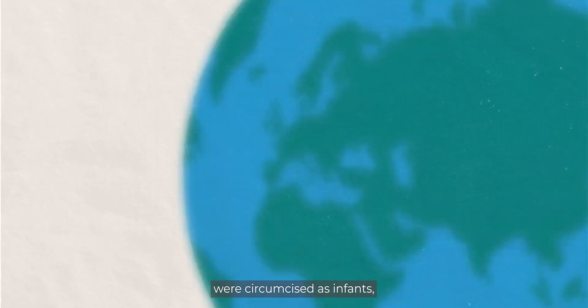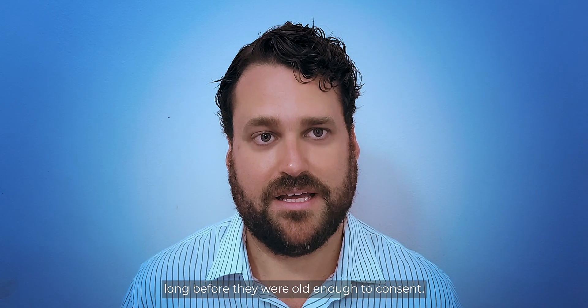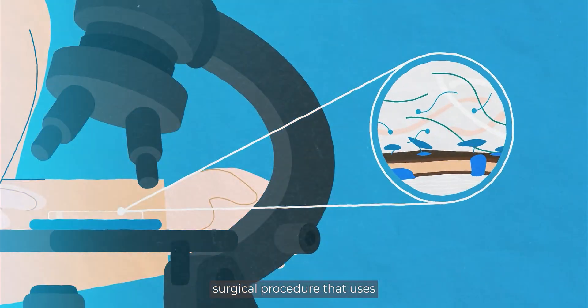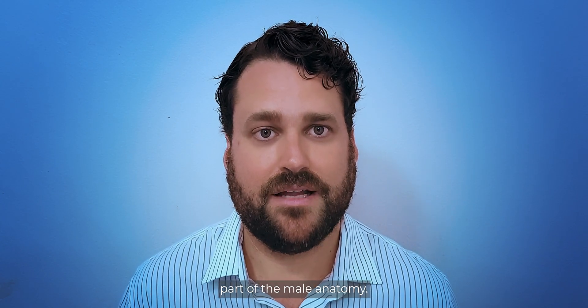Millions of men worldwide were circumcised as infants long before they were old enough to consent. That's why we're developing a regenerative medicine surgical procedure that uses advanced techniques to restore the foreskin — an important, functional, and highly innervated part of the male anatomy.